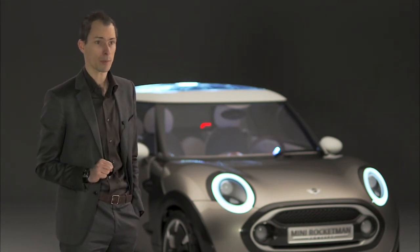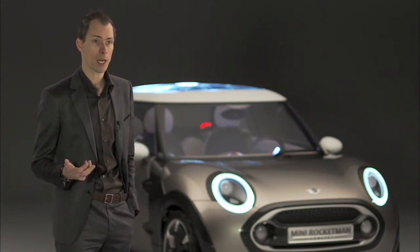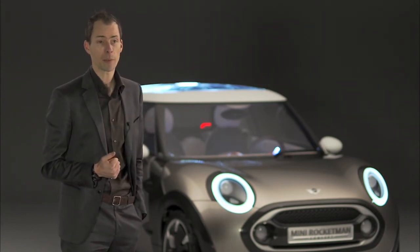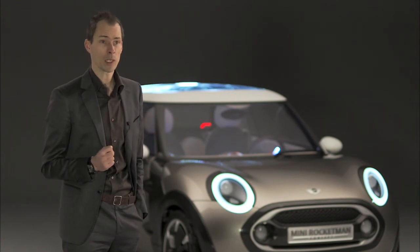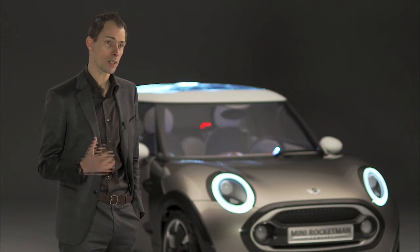On top of that we've also made use of very sustainable materials. We use lightweight materials like carbon fiber, which is new to Mini and used in the exterior parts. You can actually see that the car is small and light.